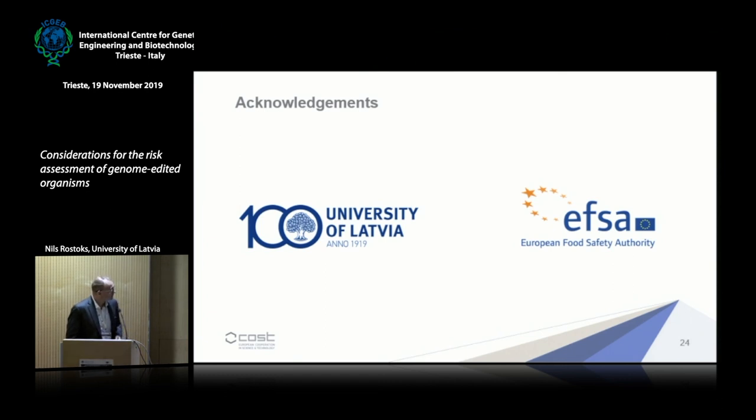I would like to thank my university for tolerating my long and extensive travel to EFSA, and I would like to thank EFSA for providing me the opportunity to work on these risk assessment issues. Thank you for your attention, and I will be very happy to answer questions.